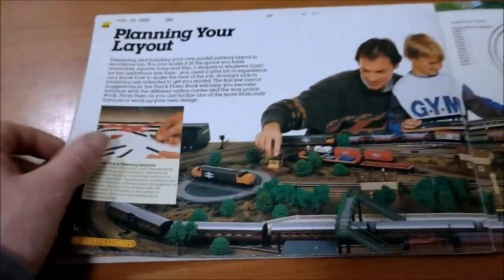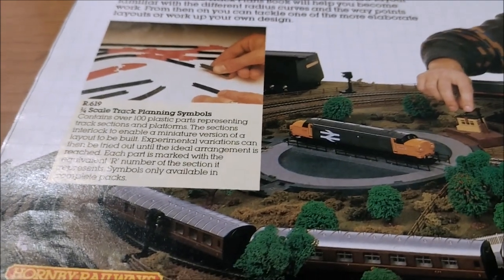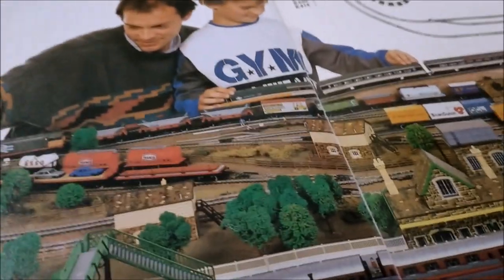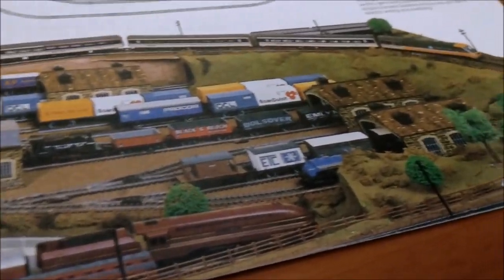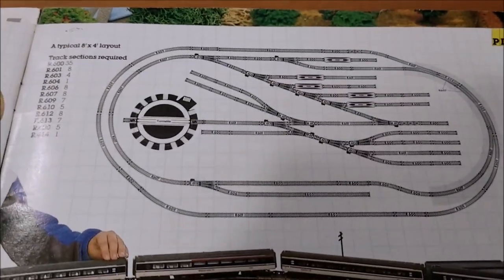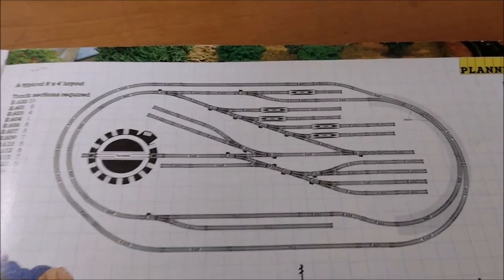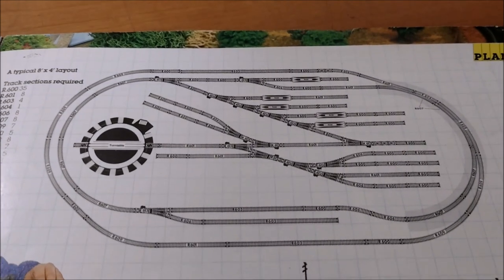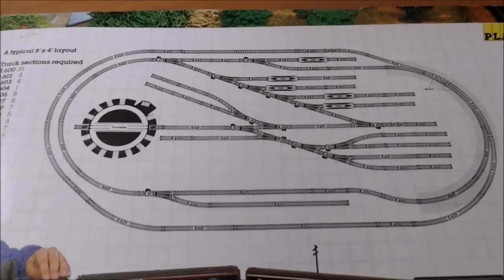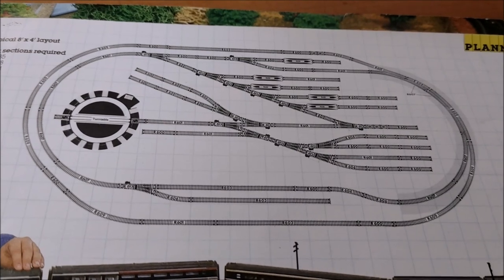Planning your layout — always nice when they do that. There's an adult and a child fiddling around, track planning symbols showing what you can do. There's a mixture of freight and passenger coaches, turntables, buildings, and trees. An InterCity 125 and a Class 47 are shown. This is a typical eight-by-four layout — lots of sidings, a turntable, and it's not just a basic oval.